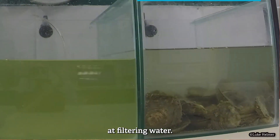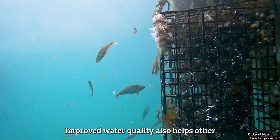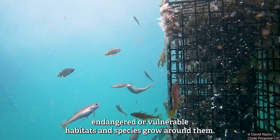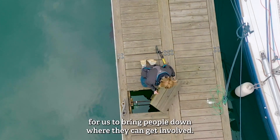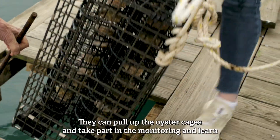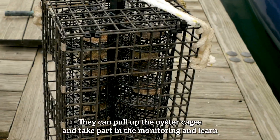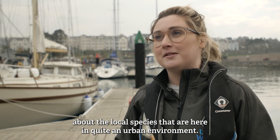Oysters are incredible at filtering water. Improved water quality also helps other endangered or vulnerable habitats and species grow around them. So it's a really great opportunity for us to bring people down where they can get involved, pull up the oyster cages, take part in the monitoring, and learn about the local species that are here in quite an urban environment.